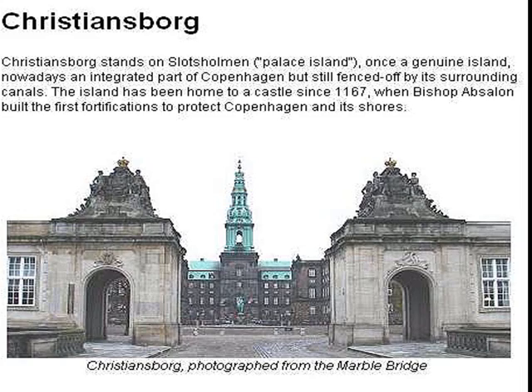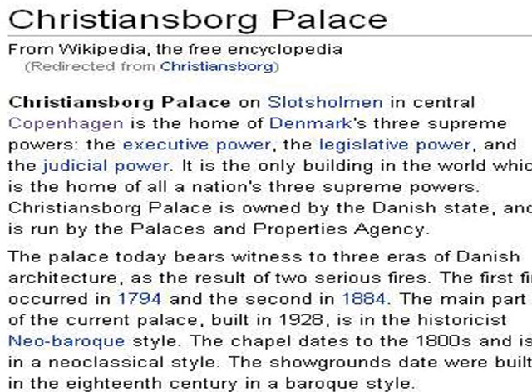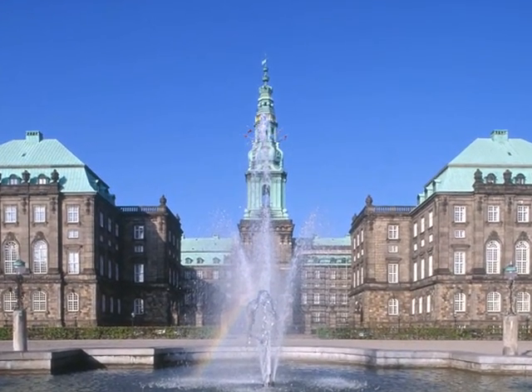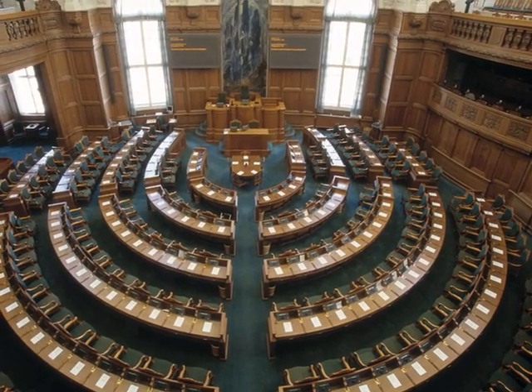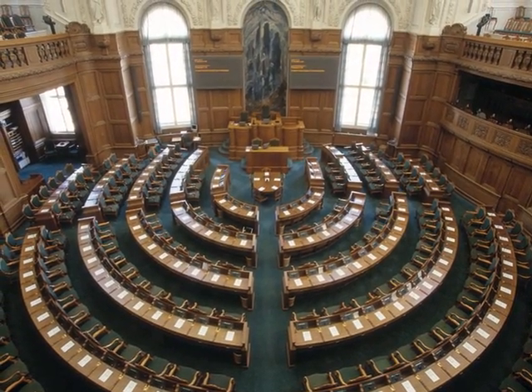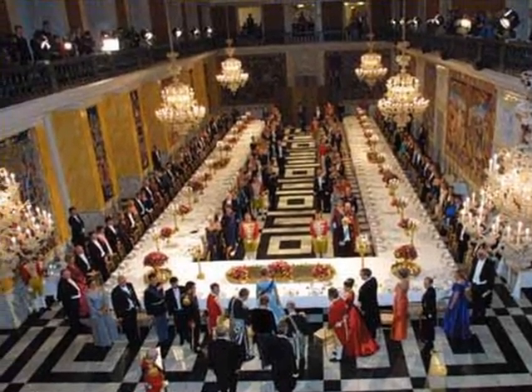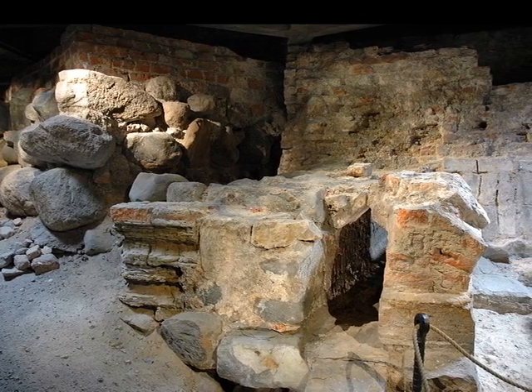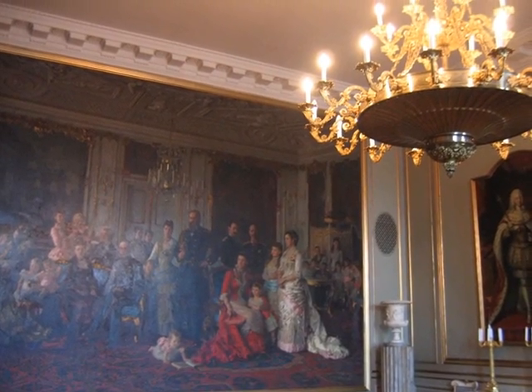A quick look through Christianborg Castle. The castle is the home of Denmark's three powers: the executive, legislative, and judicial. The castle is open to public tours and houses a museum exhibiting royal collections. A closer view of the palace inside — that's the estate building, a state dinner, and views around the palace. Under the palace are preserved some older ruins, and some of the rooms in the palace are shown.